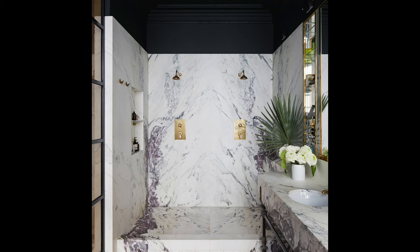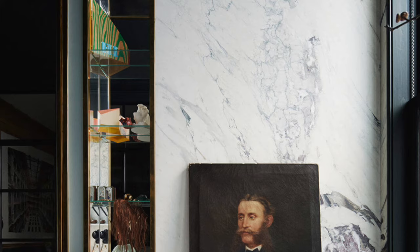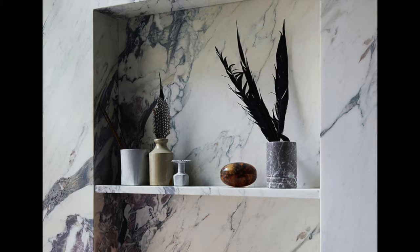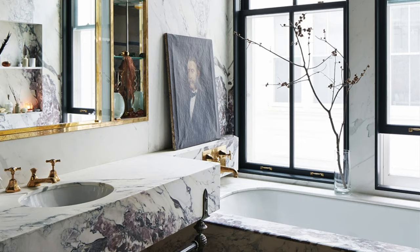Lyons' bathrooms were characterized by the use of luxurious materials such as marble, high-quality tiles, and custom-crafted cabinetry. These choices elevated the bathroom's aesthetic and offered a spa-like atmosphere. Similar to her kitchen, Lyons tended to use a neutral color palette in her bathrooms, creating a serene and timeless ambiance. This choice allowed her to experiment with textures and accents without overwhelming the space.